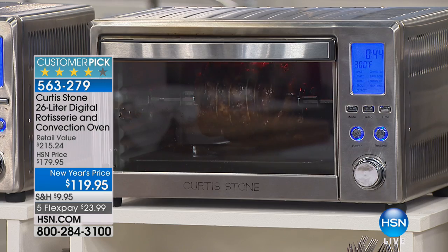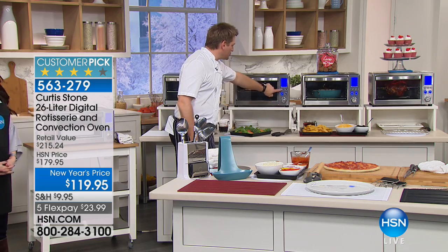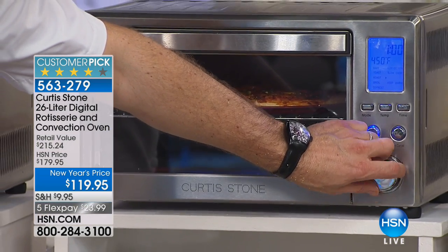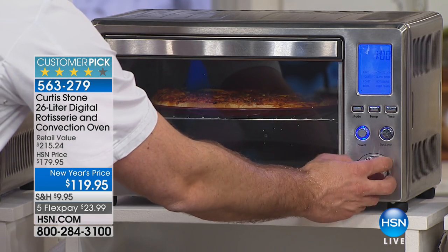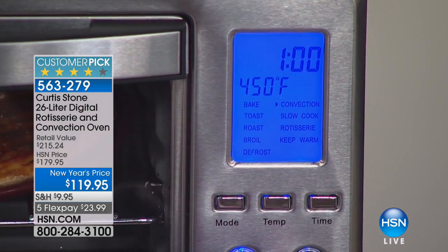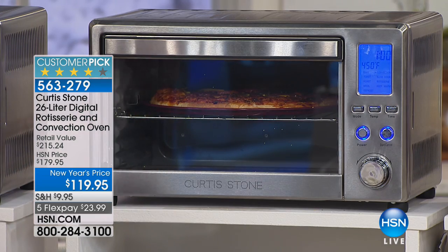Let me run through some of the functionality. I'm going to turn it off to start so we can all see it — turning this one off right here, now turning it back on. You choose mode: you can do convection, slow cook, rotisserie, keep warm, bake, toast, roast, broil, and defrost. It really is the oven that does it all. Once you're happy with that, you choose your temperature, then your time, hit start, and away you go.